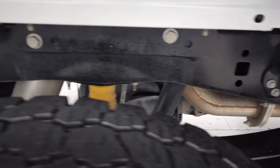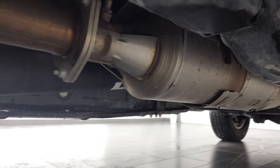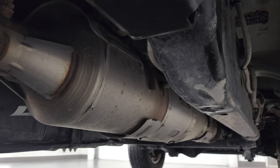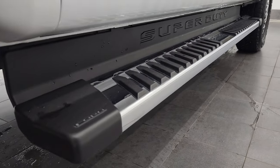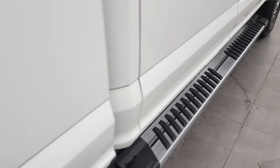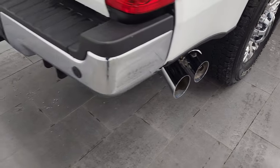The frame and underbody is exceptionally clean on this truck, which you would expect on a 2020 — it's like that all the way underneath. It has all the remaining factory exhaust, and the lower rockers all look good. It comes with the very nice factory chrome step bars, and you also get the chrome-tipped exhaust, which looks really good.